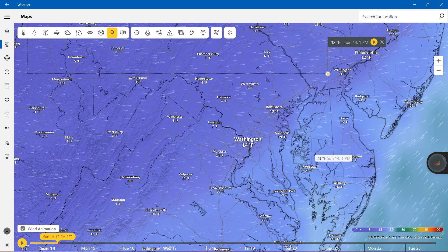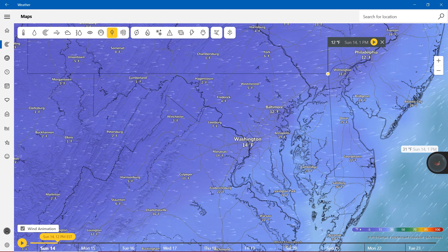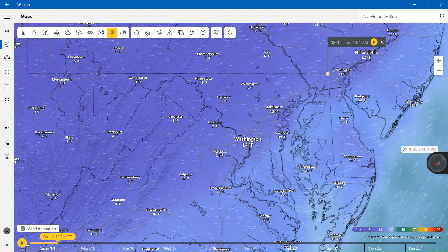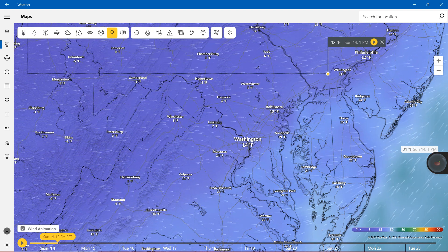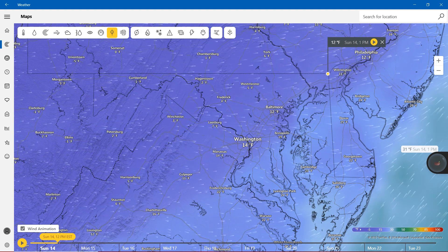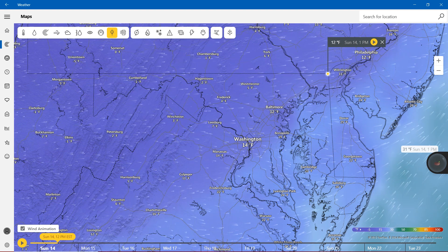Dew point: BWI Airport showing 12 degrees Fahrenheit. Westminster showing 5 degrees, Frederick 4 degrees, Hagerstown 2 degrees, Cumberland showing negative 1 degree Fahrenheit. 19 degrees in Annapolis, 14 degrees in Washington, 26 degrees in Salisbury. Cambridge 23, and finally Lexington Park 24.